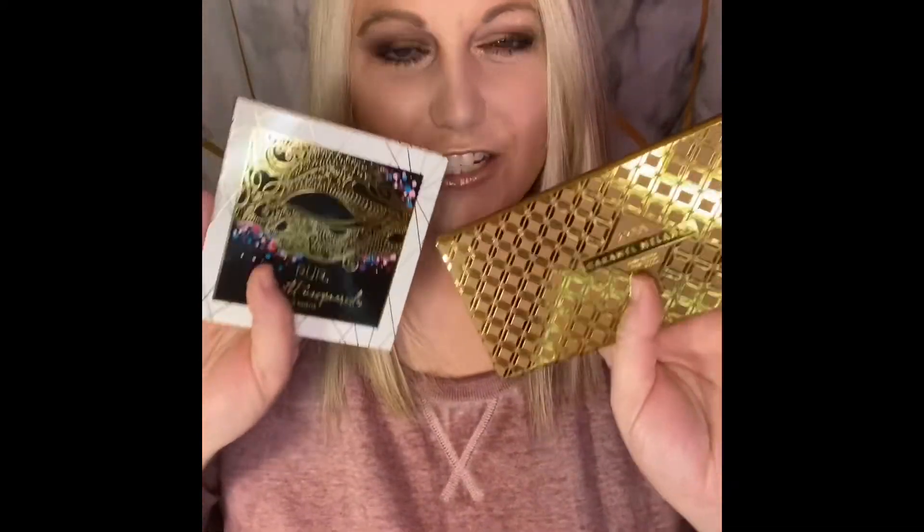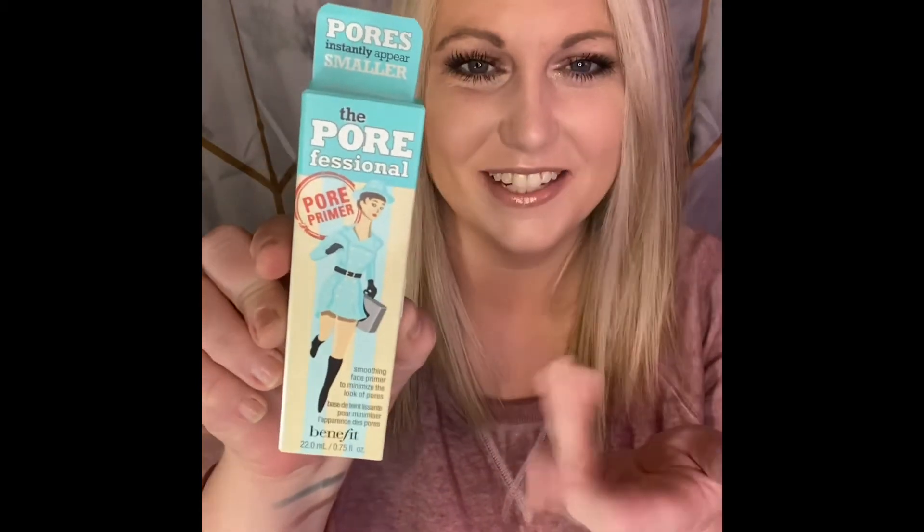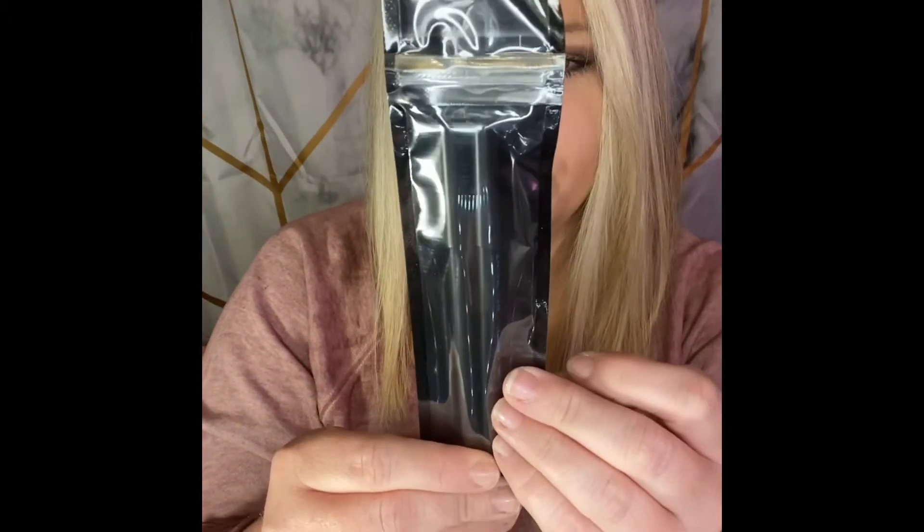Just to recap: we got two full eyeshadow palettes, and this one is a face palette and eyeshadow palette combo. We got the Porefessional primer by Benefit — I see what they did there — the Iconic Illuminator, which I'm super stoked about, and then the gel paint in electric pink and electric blue. And then my favorite — the cute lavish makeup brushes, which I really, really wanted.